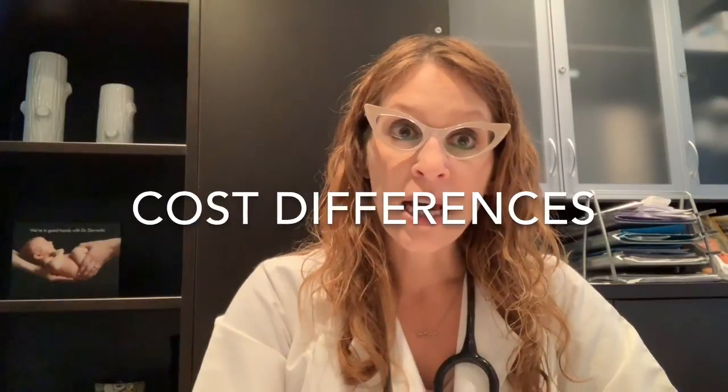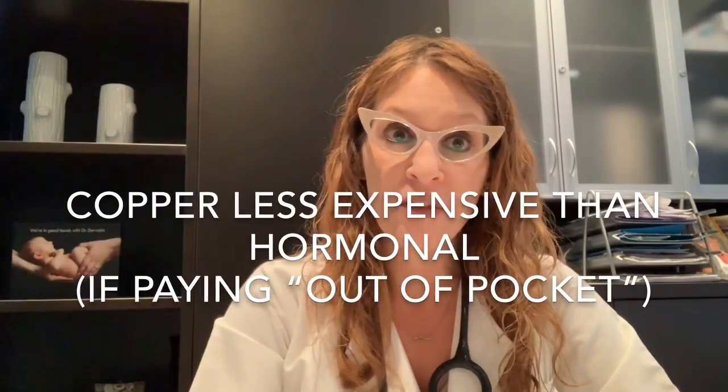The last difference I'll talk about is cost. This may or may not be a consideration depending on whether a patient has drug plan coverage — independent, federal, or provincial. For someone without coverage where cost is an issue, the copper IUD is less expensive than the levonorgestrel IUD. As of the timing of this video, the copper IUD is usually less than $100, versus Mirena and Kyleena averaging close to $450 in the Canadian marketplace.